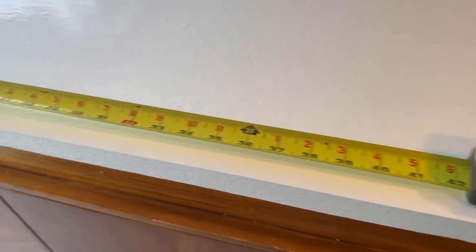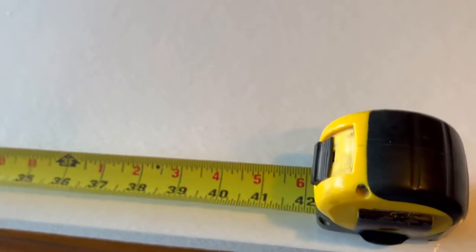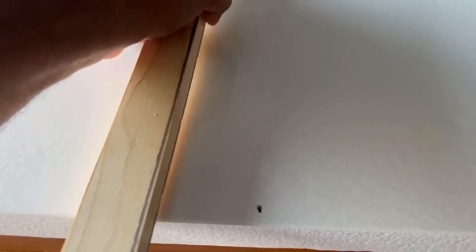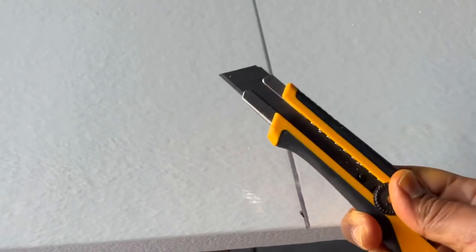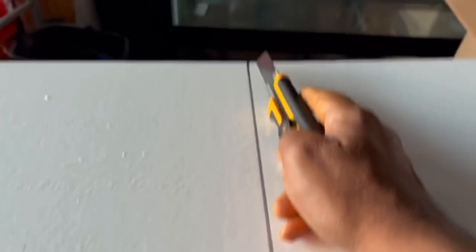I want to show you my cutting technique this time. I get a measuring tape, mark it with a Sharpie, and then use a piece of wood as a straight edge guide to make a really straight line. Then I just cut it with a long blade. We make the marker, line up the piece of wood the length of the board, make sure it's level all the way across, draw the line, and then cut.